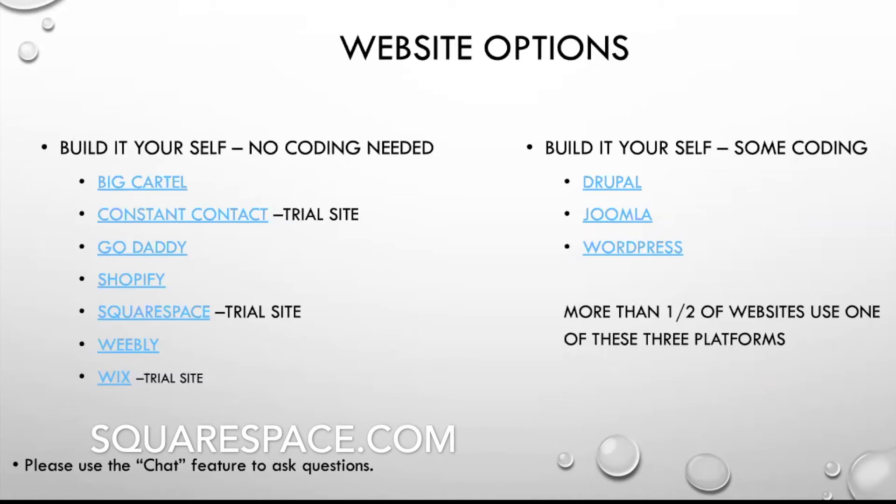Squarespace also has an option where you can build a web shop directly in Squarespace — you have to pay more per month than for just a regular website, but I'll be looking into that very soon.